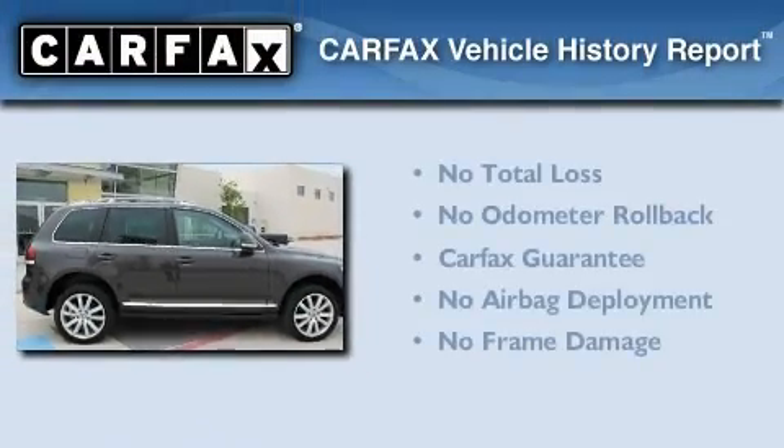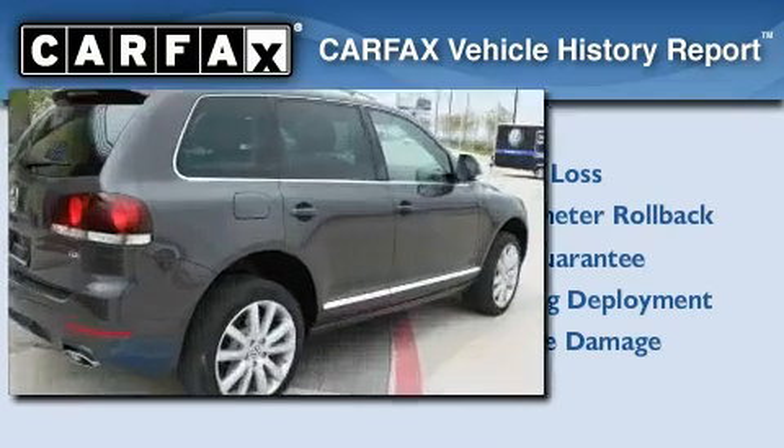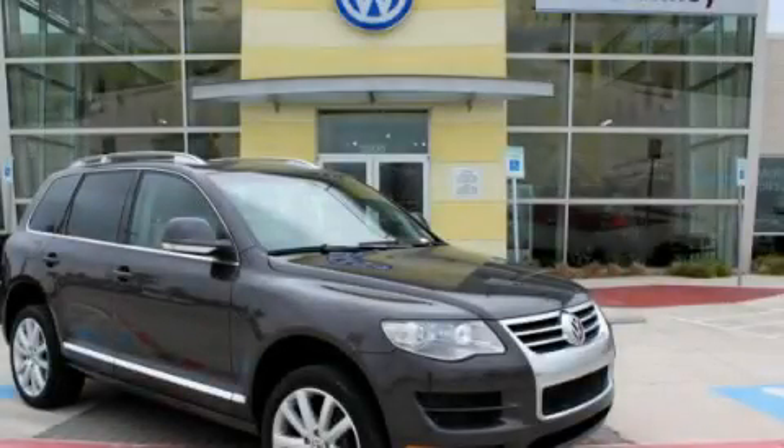Not to mention that this Volkswagen qualifies for the Carfax Buyback Guarantee. Please call us today for more information on this great vehicle.